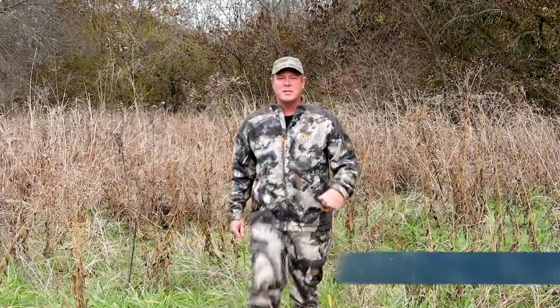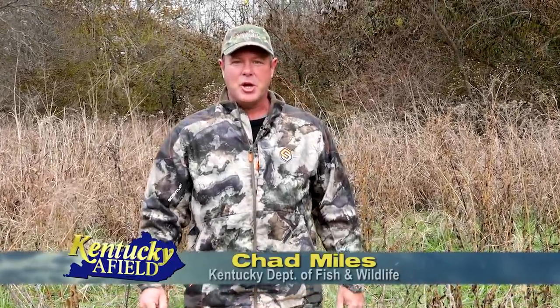Hello and welcome to Kentucky Afield. I'm your host, Chad Miles. Join us as we journey the commonwealth in search of outdoor adventure. This year, on our bull elk season, we decided to do something a little bit different. We tagged along with a conservation officer and a biologist to see what they do during the elk season.